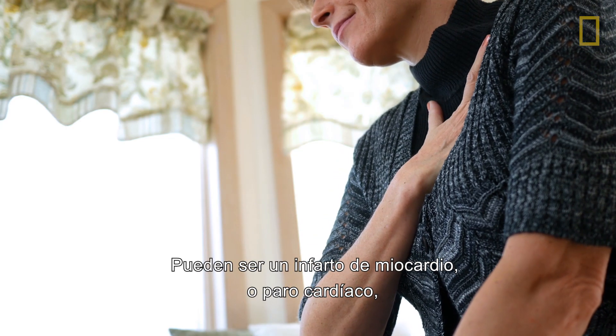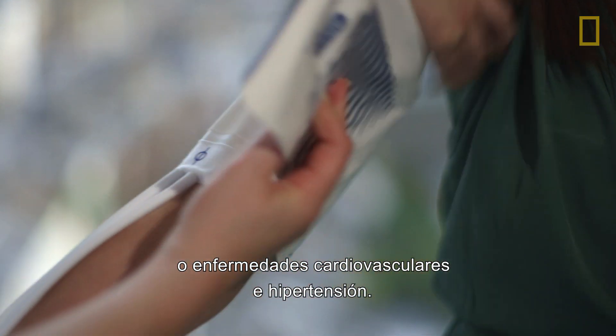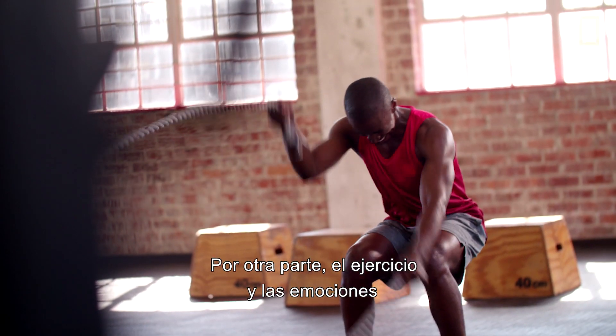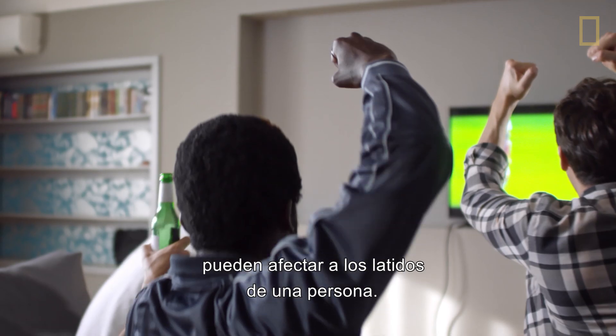They can range from myocardial infarction or a heart attack to heart disease and hypertension. In contrast, exercise and emotional excitement can also have an impact on a person's heartbeat.